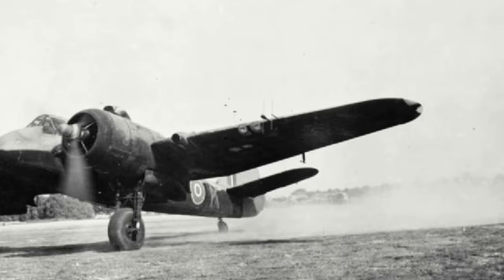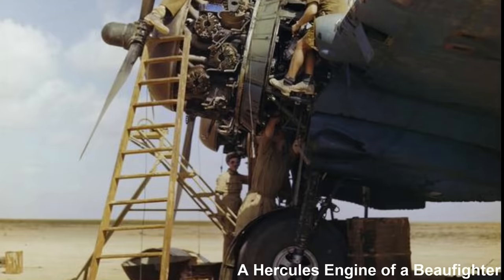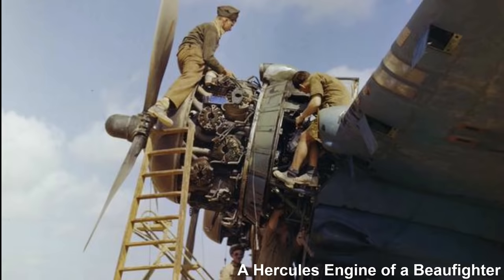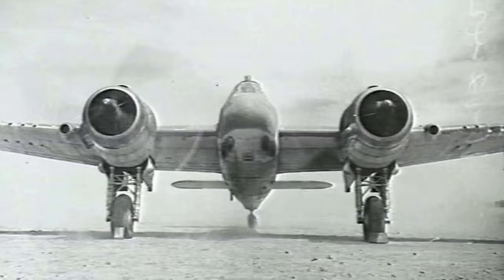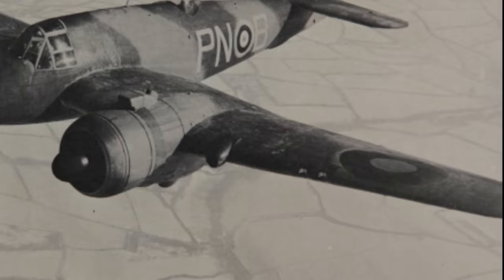Additionally, it used the same jigs as the Beaufort, so that during manufacturing, switching between the two aircraft types could be done quickly and easily at short notice. The Beaufighter would also differ from the Beaufort in the power plant utilised, being equipped with the 1,500hp Bristol Hercules engines instead of the 1,000hp Bristol Taurus engines fitted on the Beaufort. Armament for the new long-range heavy fighter would consist of four 20mm cannons in the nose of the fuselage. Bristol attached the designation Type 156 to the Beaufighter design.